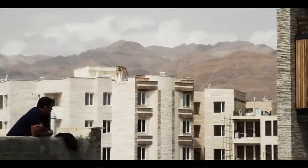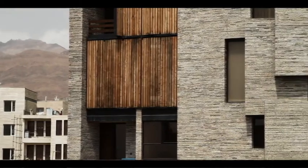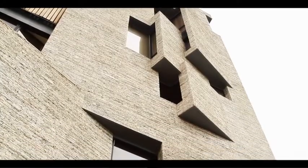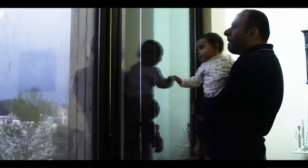Whilst bringing unusual materials and forms to Mahalat, the building respects traditional ways of life. Mahalat people are conservative — they don't want other people outside their place to see inside their living room.